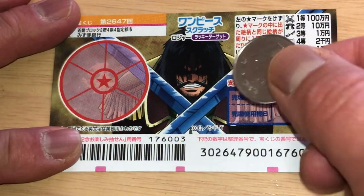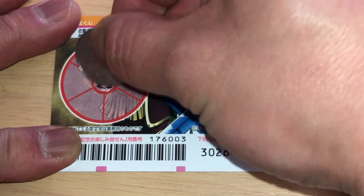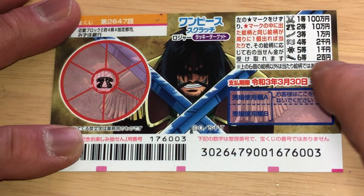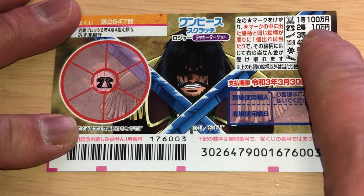Here we go. Okay — what is that? A coat? That would be the second prize, nitto — that is juman yen.